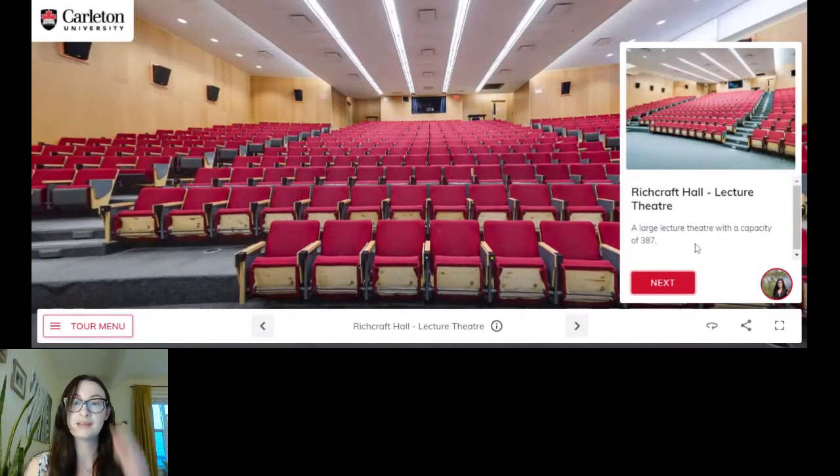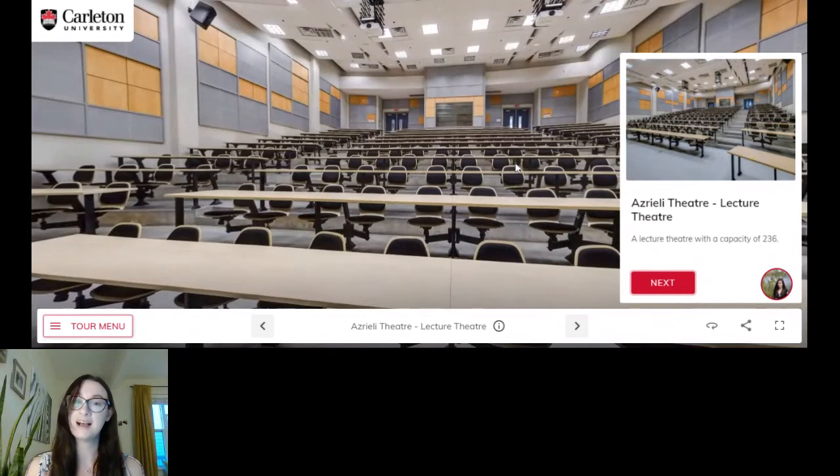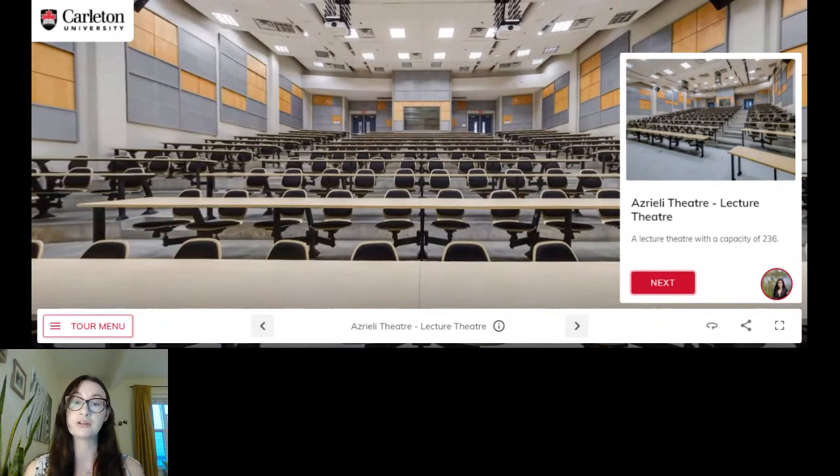You know you're making the transition from high school to university, and the classroom setting may look a lot different, so I wanted to give you a little preview of what that looks like. This is just one lecture theater that we have — the particular building is Richcraft Hall — and this one brings back a lot of memories because I had a ton of classes in this particular lecture theater. These are very large rooms, more geared towards first-year classes that a lot of students are required to take. As you get into your upper years, classes often get a lot smaller, maybe around 30 people or even less if it's a tutorial or discussion group.